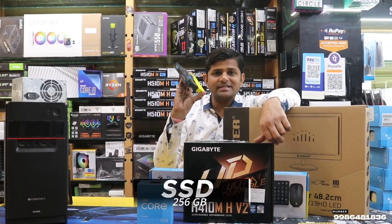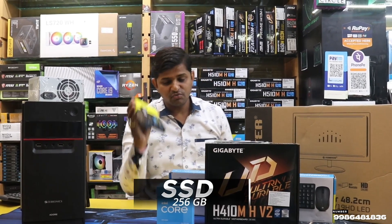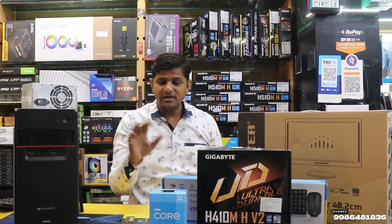Next, we use SSD 256GB for gaming, with USB connectivity.